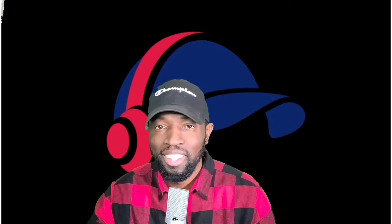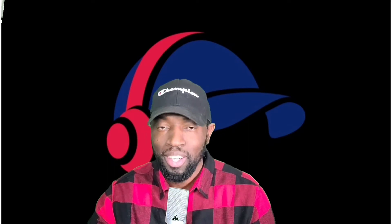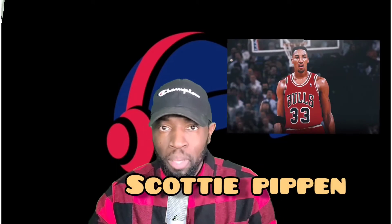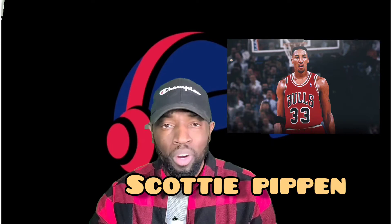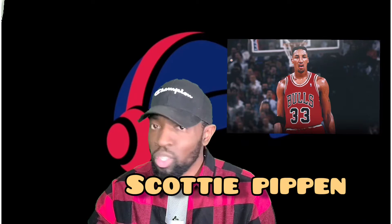What's good YouTube, it's your boy back again with another video. I started a sneaker line theme a while back — I did the Allen Iverson, Grant Hill, and Penny Hardaway videos. In today's video we're getting into Scottie Pippen, one of the 50 all-time greatest players, a six-time champion, and one of the greatest on-ball defenders of all time. Let's get right into it — the Scottie Pippen sneaker line.